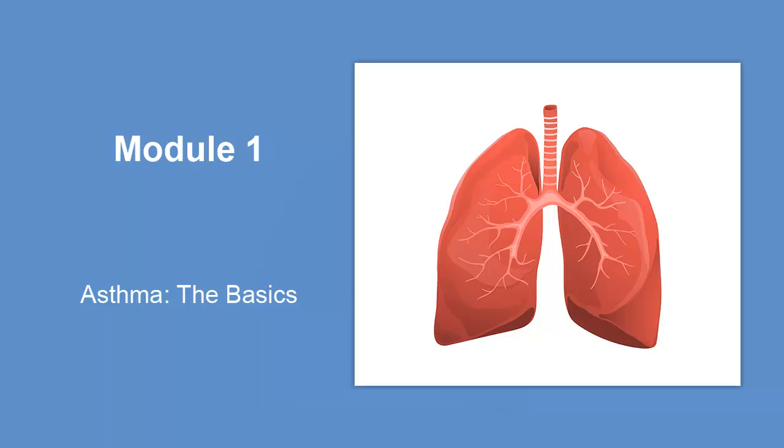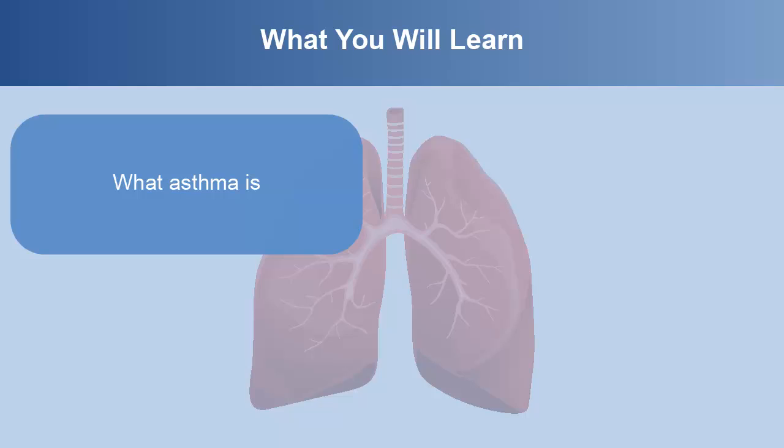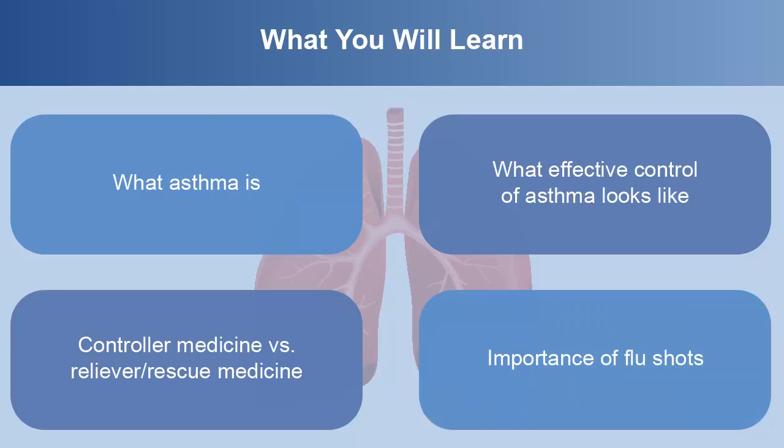Welcome to Module 1, Asthma: the Basics. In this module, you will learn what asthma is, what effective control of asthma looks like, the difference between controller and reliever medicines, and the importance of flu shots.